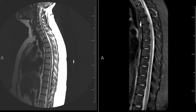Today I'm going to talk about a very complex entity, actually simple and complex, which is called arachnoid cysts, spinal arachnoid cysts, or meningeal cysts.